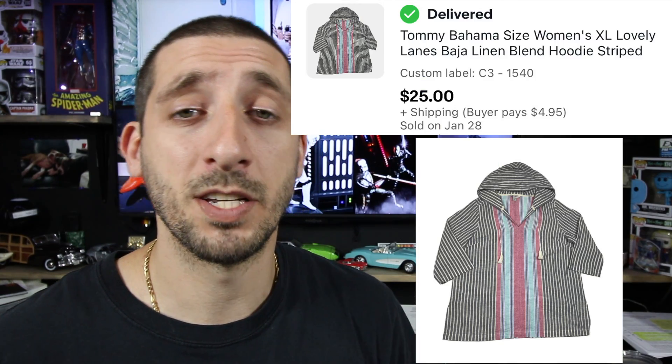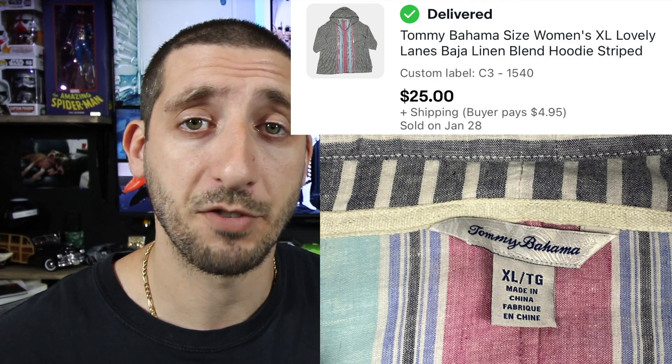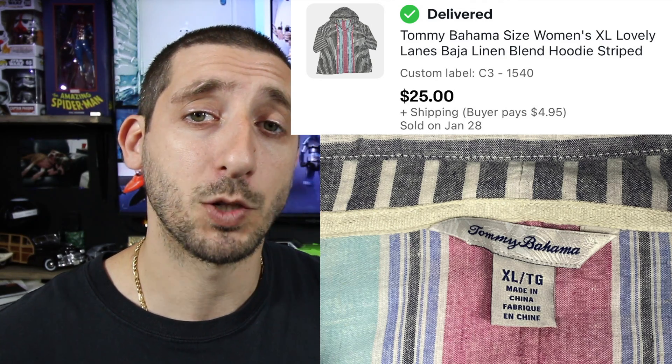And here we have a Tommy Bahama women's hoodie shirt. Paid about four bucks for this. Took a few days to sell and it took a best offer of $25 plus $4.95 shipping. And after fees and shipping, I made about $20.